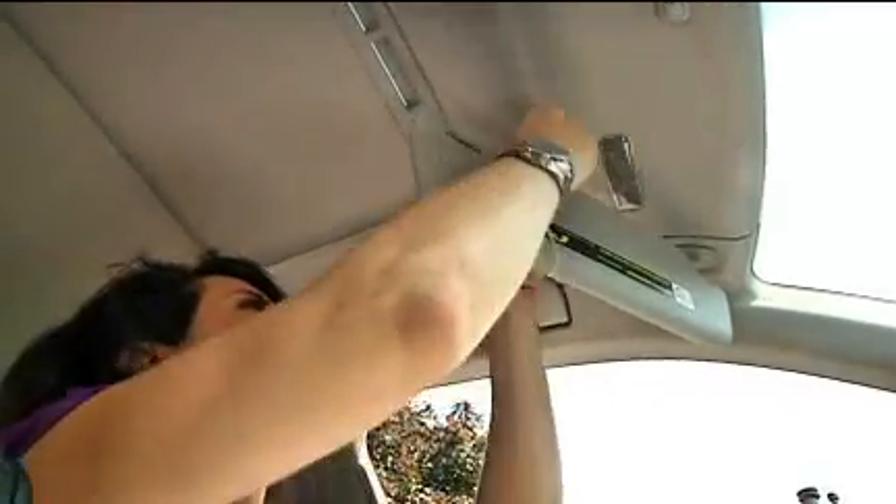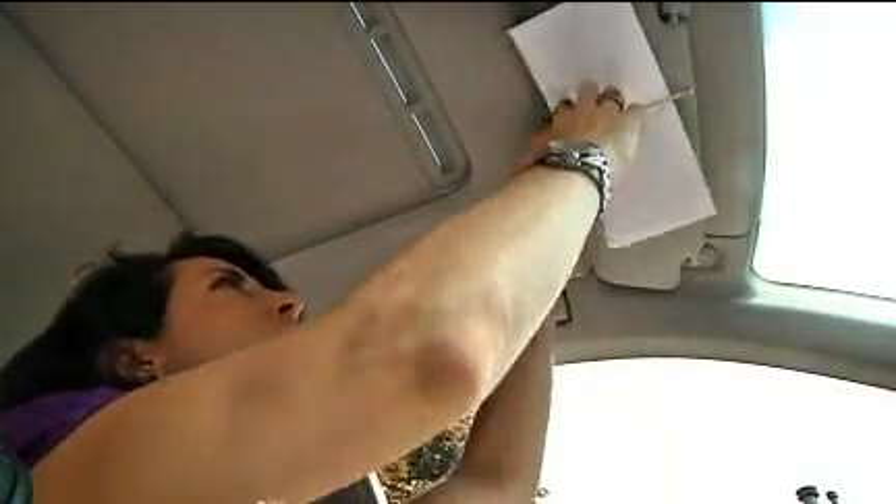Keep a heavy duty rubber band on the driver's side visor to hold parking tickets, directions, mileage logs, and any other papers relevant to the day's travels.